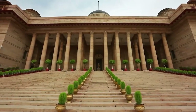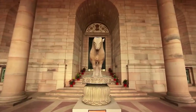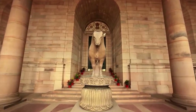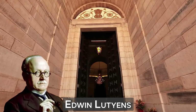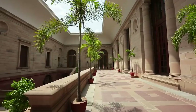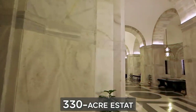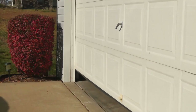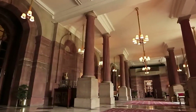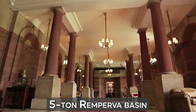Let's go inside and explore what makes this presidential estate so unique. These are the iron gates that welcome you to the home of India's president, Rashtrapati Bhavan, designed by architect Edwin Lutyens. This historic property was once the Viceroy of India's palace. The 330-acre estate has everything from gardens to a full-service garage, and the four courts meet us with majestic Tuscan pillars and a five-ton Remperva basin.